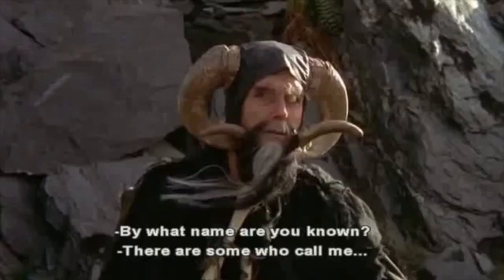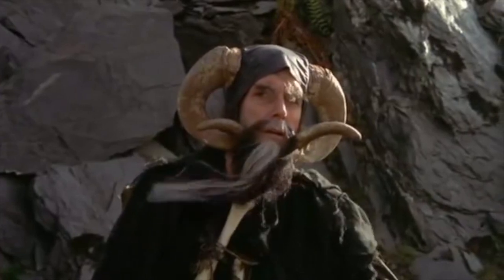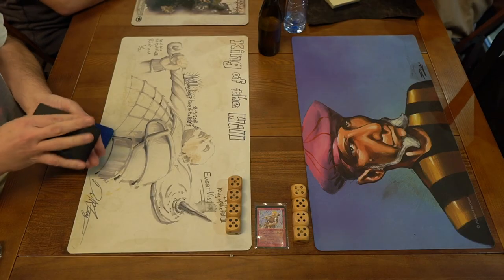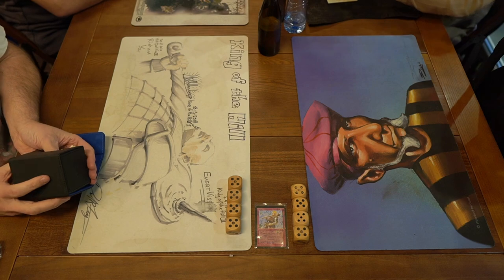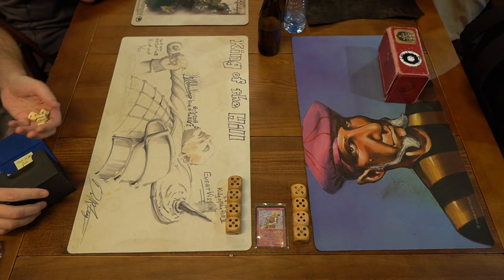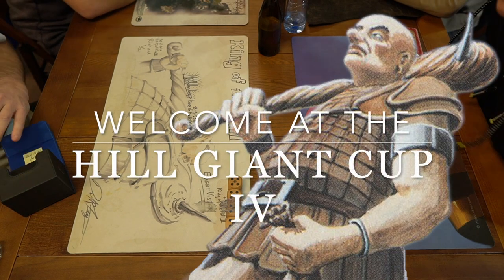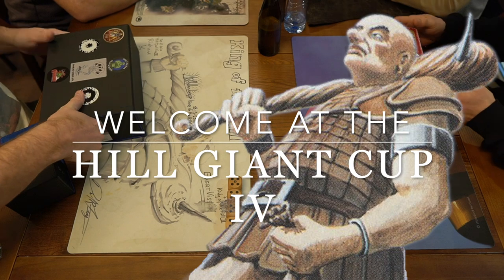By what name are you known? There are some who call me... Tim! Welcome to another episode of Timmy Talks, the channel where we talk old school magic. Today we have reached the top 8 of the Hale Giant Cup, the old school magic tournament held in the Netherlands, in Hilversum to be precise.